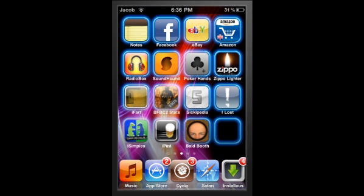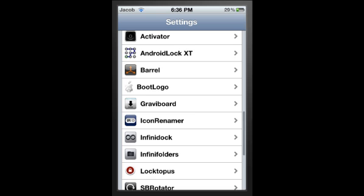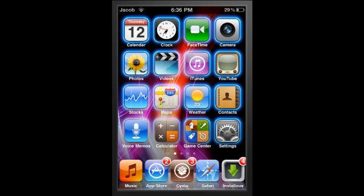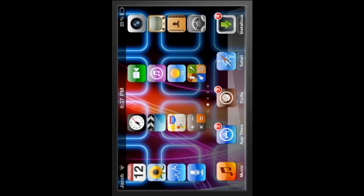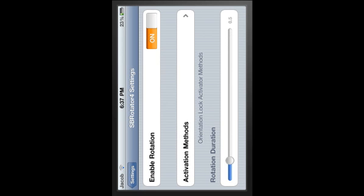The final thing I'm going to show you is called SB Rotator 4. The reason I've got SB Rotator 4 is because I'm on iOS 4. If you're on iOS below 4, you want SB Rotator. I apologize, it might look a bit odd on your computer because I'm going to turn my iPod on its side. What happens is when you turn your iPod on its side, if you click on Settings, that also rotates on its side.